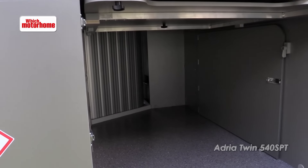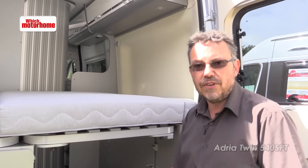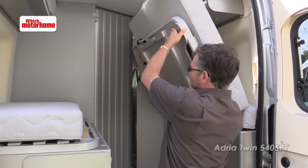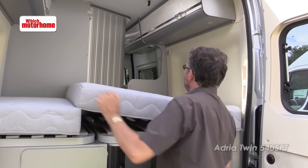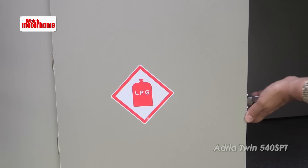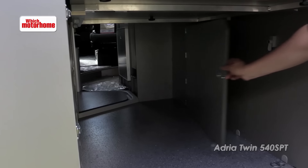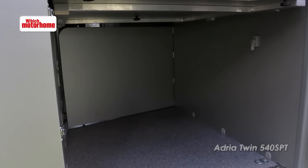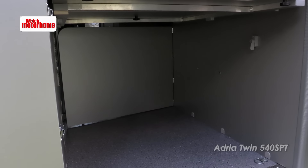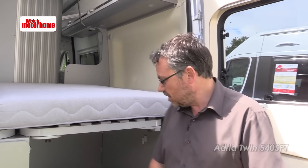There's masses of storage for folding bikes or whatever underneath, and of course if you've got bigger things to carry the bed base just tips up and attaches to store in a vertical position. There's a big gas locker and if you've got heavy loads there's a door that goes around and closes that off so things can't slide forward.